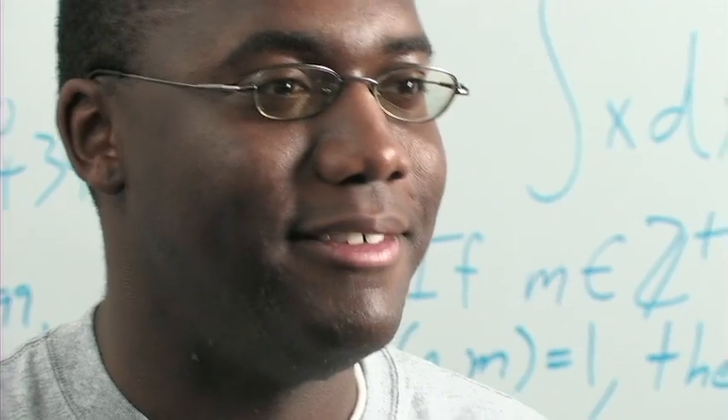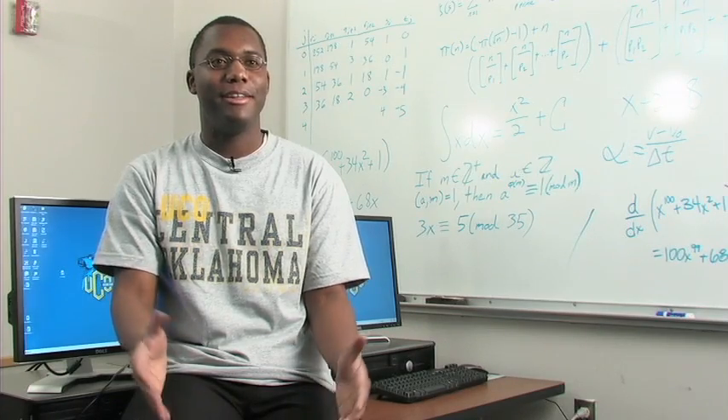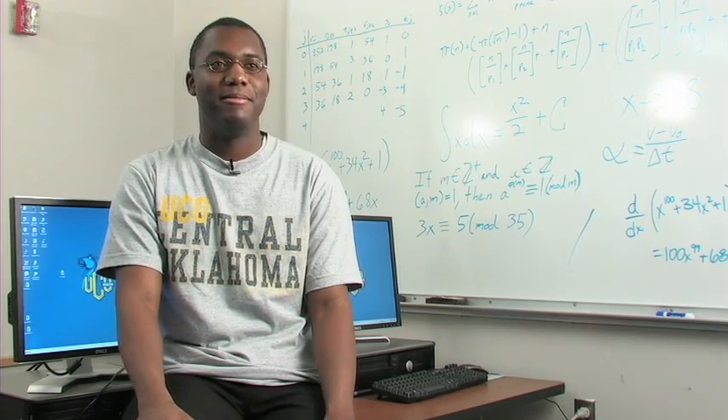Computers have always been with me. As far as I can remember, they always have had their presence in my life. And I just wanted to know how they work — what makes them tick.